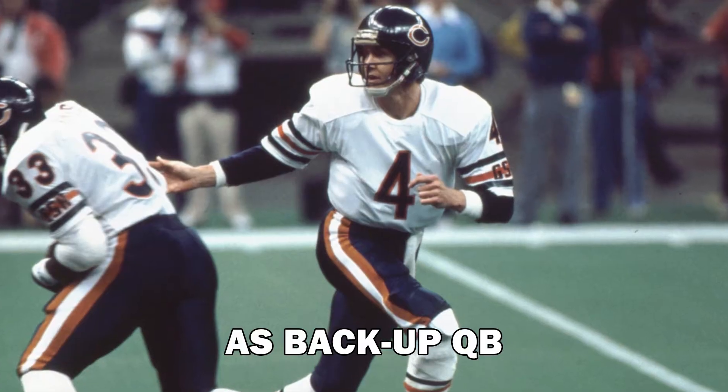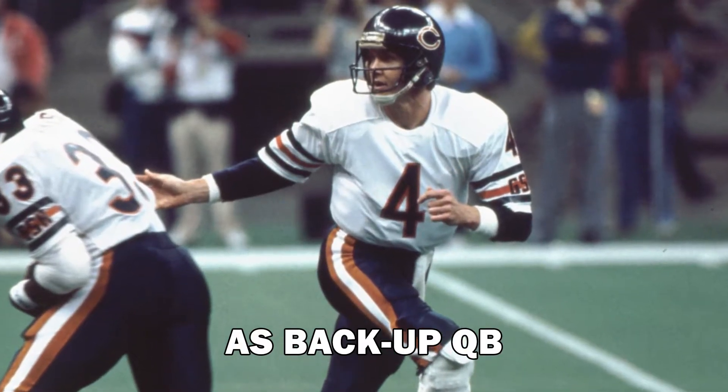Steve Fuller finished his career at Clemson a legend and had his number retired in the 1979 spring game, so the number 4 would never be worn by a player at Clemson again. He was inducted into the Clemson Ring of Honor in 1994, and went on to have a great career in the NFL, winning a Super Bowl.